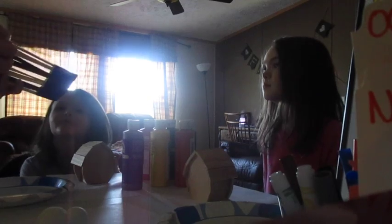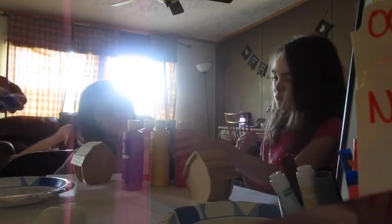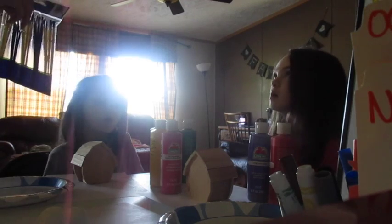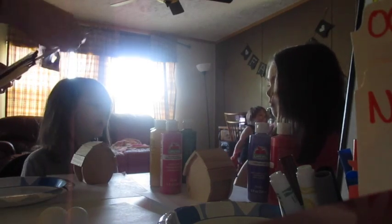Alright, which paint do you want? I'm going to let you choose three colors. So you can choose whatever you wanted. I want pink. Oh, that's red. Where's pink? I said pink, purple, and red. Noah, what colors do you want? I want blue, orange, and black.